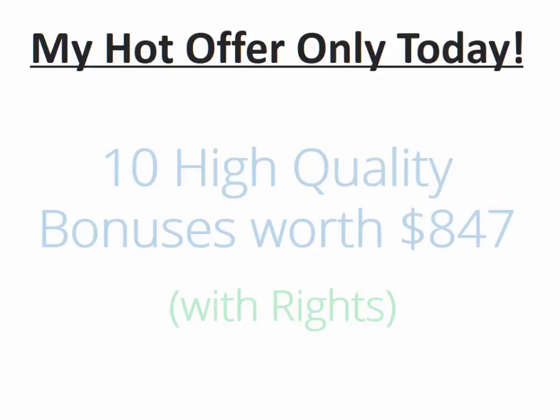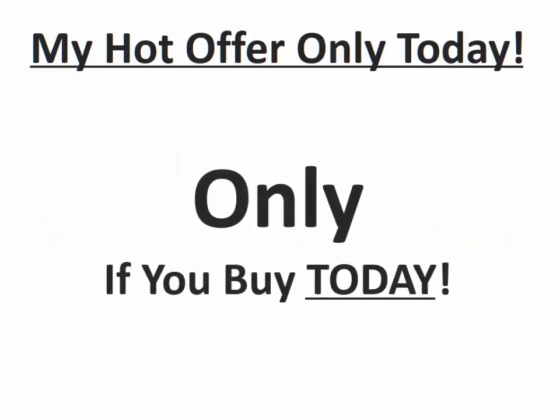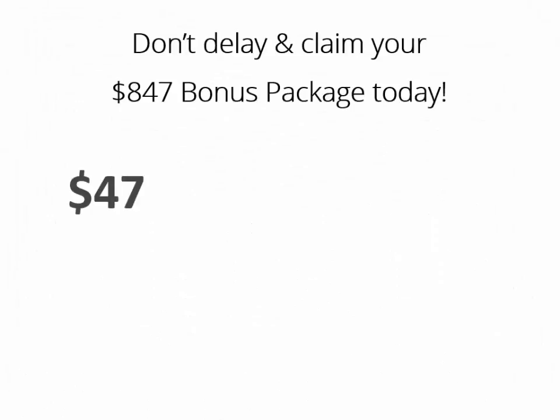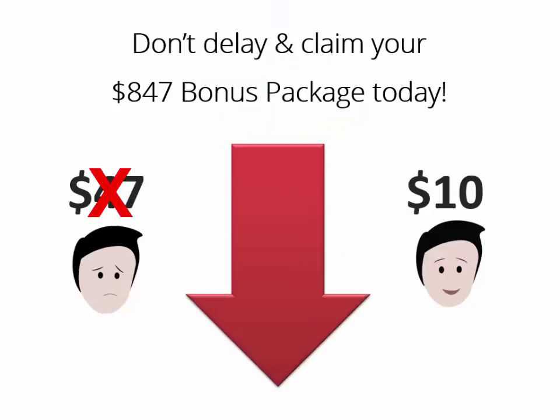With some really great help from the web, I have organized a powerful set of 10 high quality bonuses worth $847 with rights — only if you buy today though. Below, there is a detailed list of what all these bonuses are all about. Click the link below to claim all of them today. I hope my video review has been helpful for you. Once you hit the button below, you'll be taken to the sales page to buy this monster pack and claim all those bonuses for only 10 bucks. This is a limited time offer, so don't delay and claim your $847 bonus package today.